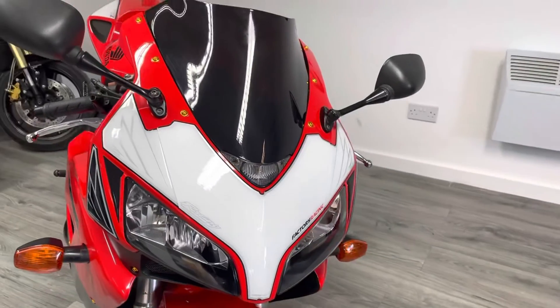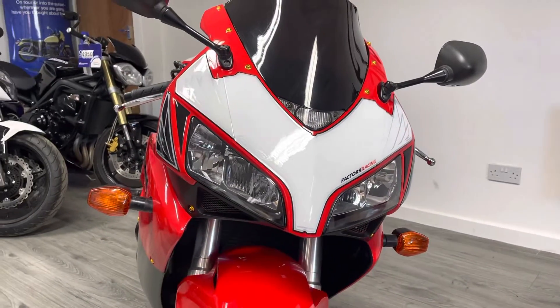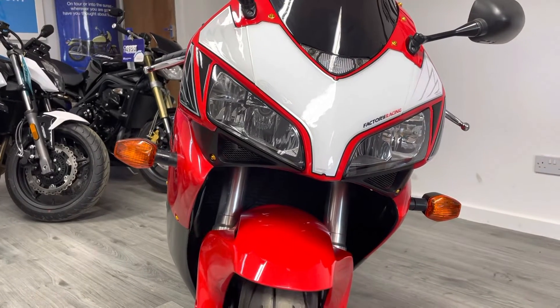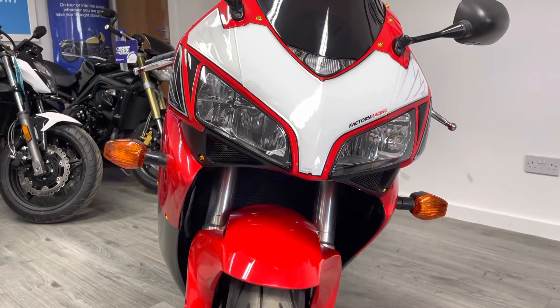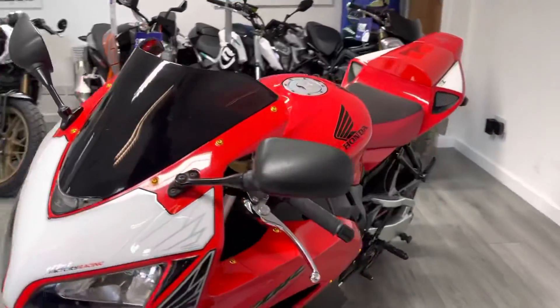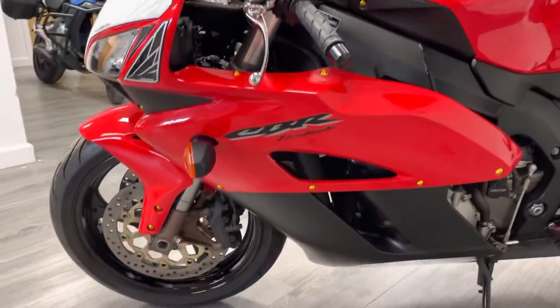Coming around the front end, you can see we've got an aftermarket screen — it's a dark tint screen — and it's also got a set of anodized bolts. It's in very nice condition; the headlights are not pitted or cracked or anything like that. This bike has been very well loved.